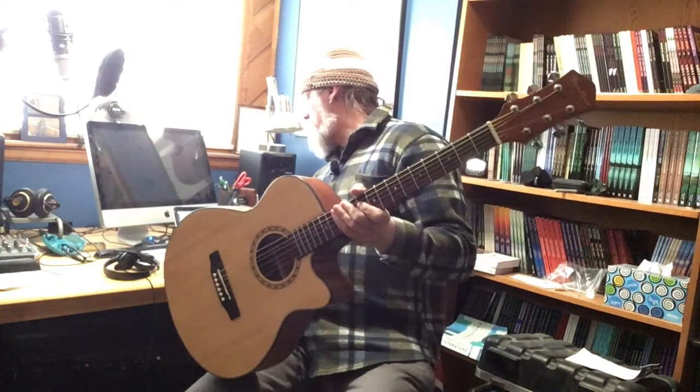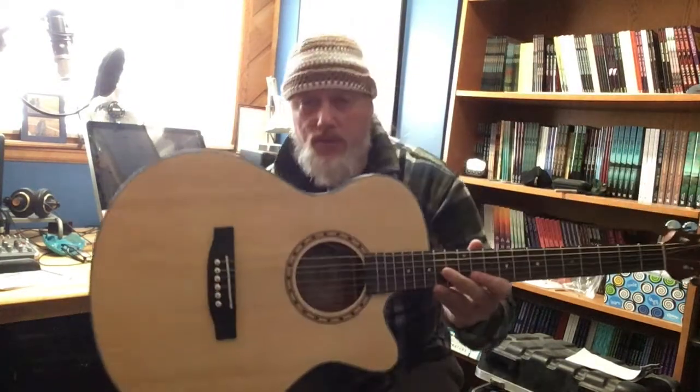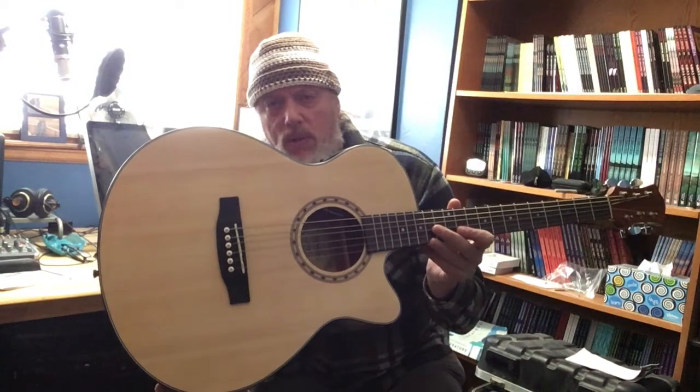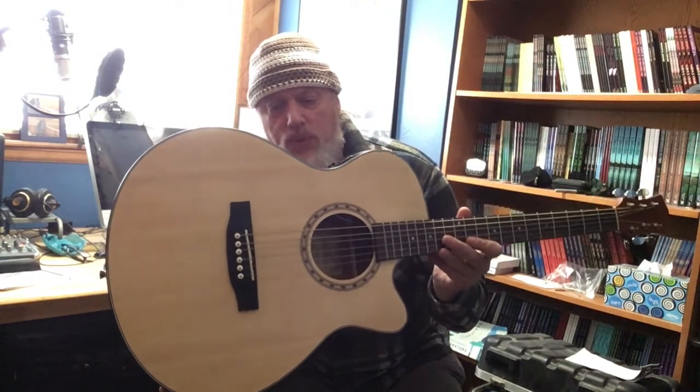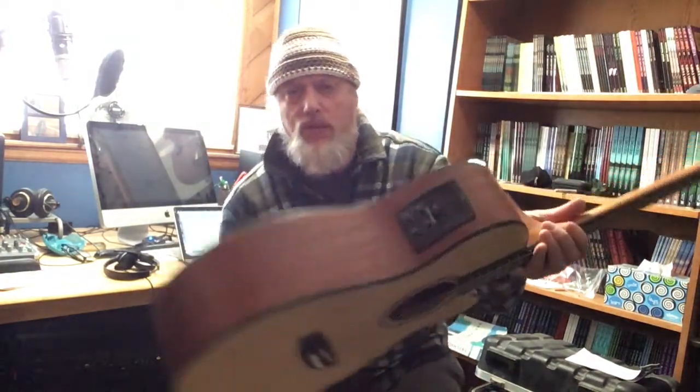This is the Spectrum AIL265AE for Acoustic Electric. It is the auditorium cutaway model or concert cutaway model. Spruce top, sapali back and sides, in-house electronics, all the usual accoutrements.